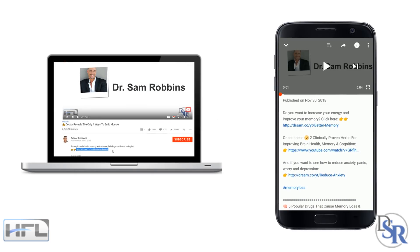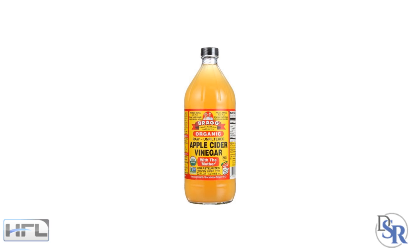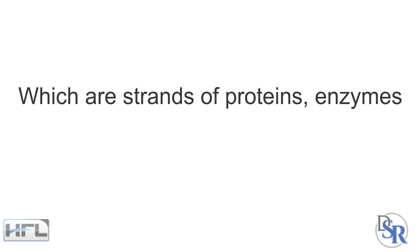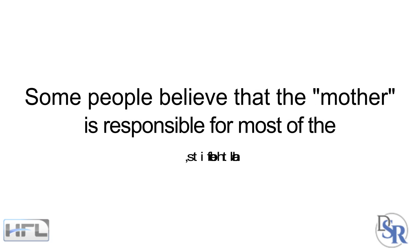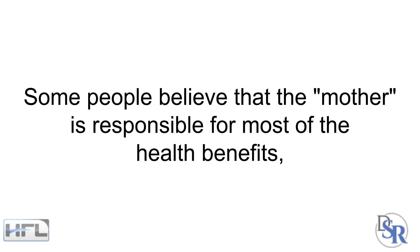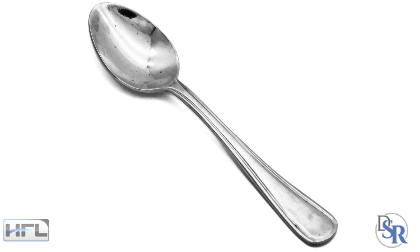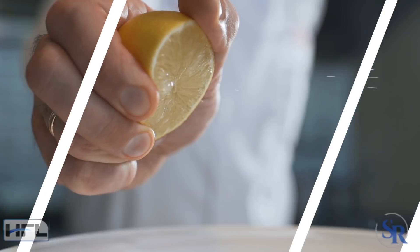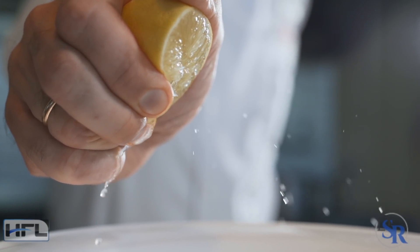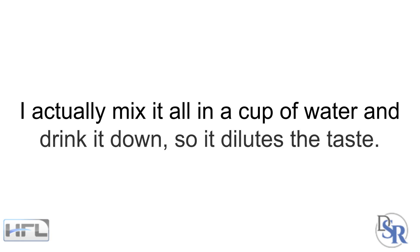Now let's talk about the best type of vinegar and the dose. I typically use Bragg's Organic Apple Cider Vinegar — the one that says 'with the mother' on it, which are basically strands of proteins, enzymes and friendly bacteria that give the product a murky appearance. Some people believe that the mother is responsible for most of the health benefits, although there are currently no studies to support this. I take one tablespoon three times daily — in the morning, at night, and usually mid-day. I also add a tablespoon of organic lemon juice for taste and additional health benefits, mixing it all in one cup of water.